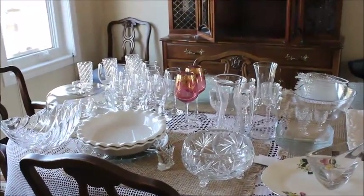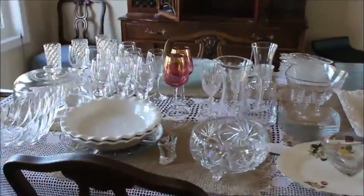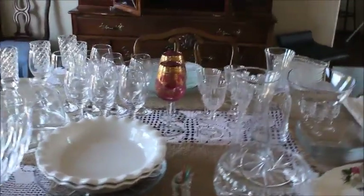Hello everyone. It's a busy day today at our house. I'm doing some cleaning up. My mom is coming, as I've told you guys, so I'm doing a little piece at a time.